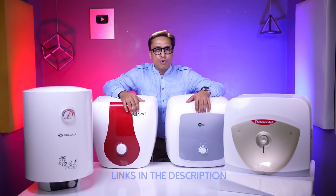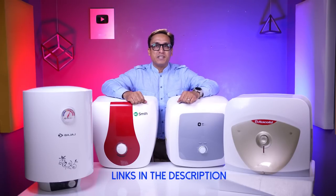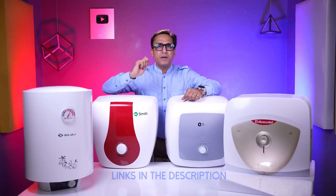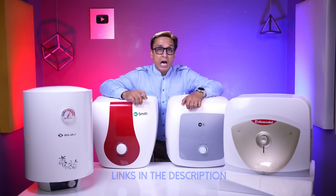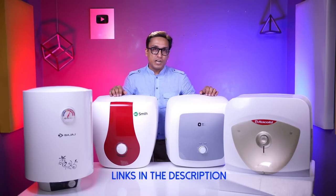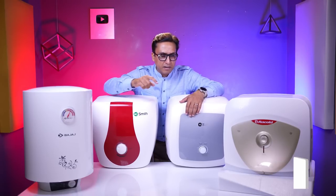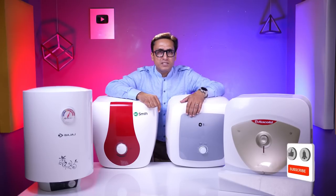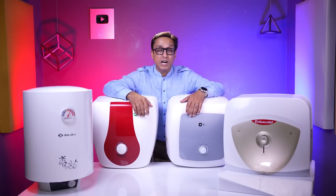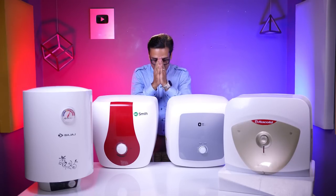I have told you that this channel will help you buy products without any brand pressure. You can review so that you can make the right decision. If you have any questions, press the like button and I will answer you quickly. I will see you in the next video — thank you very much.